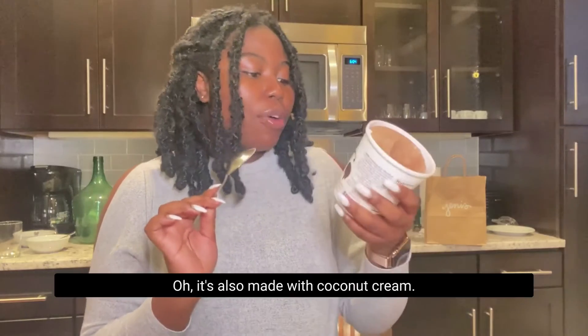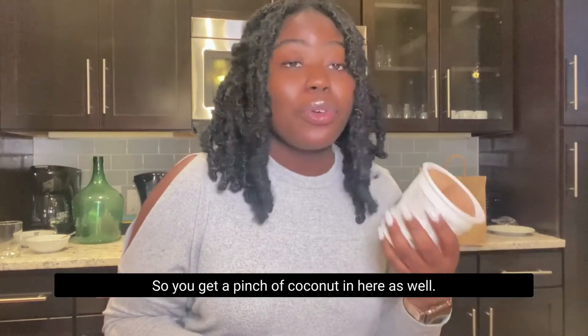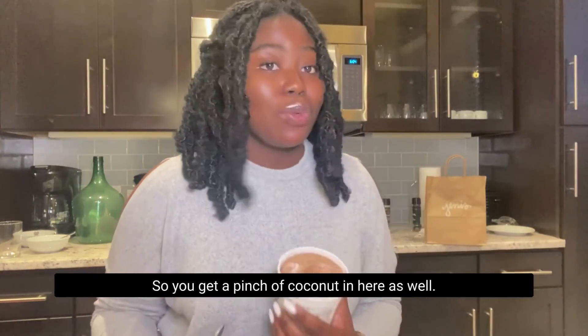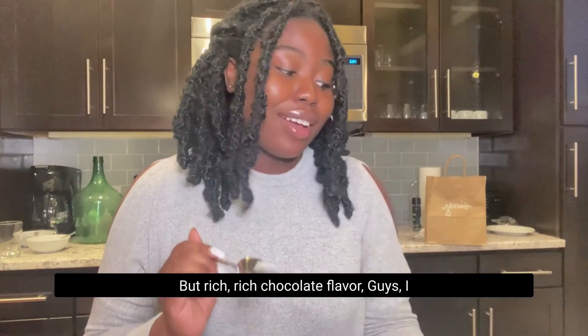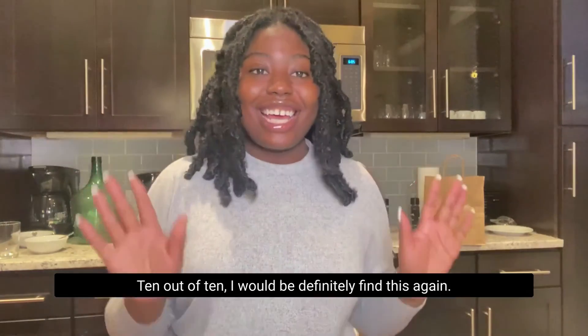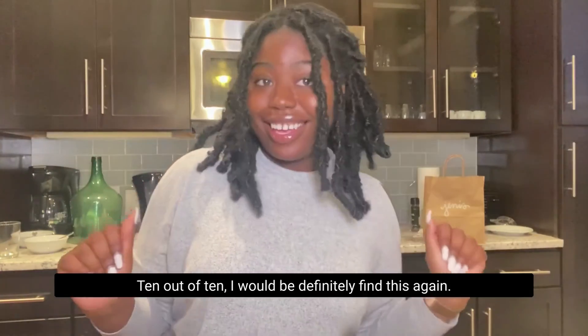Yeah, that's good. It's very nice. It's also made with coconut cream, so you get a hint of coconut in here as well. But rich, rich chocolate flavor. I suggest you go out and buy these. 10 out of 10, I would definitely be trying this again.